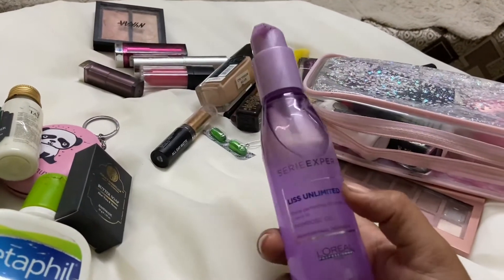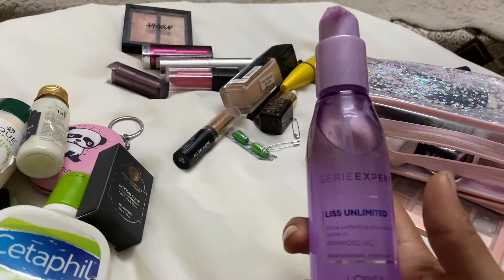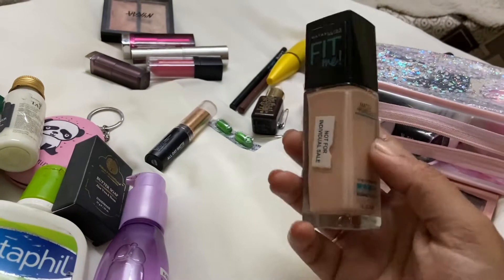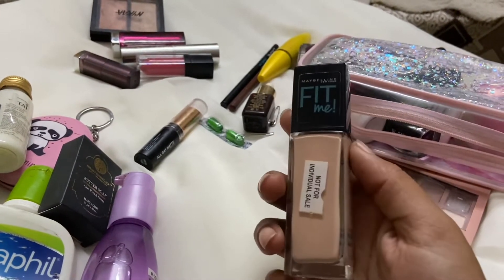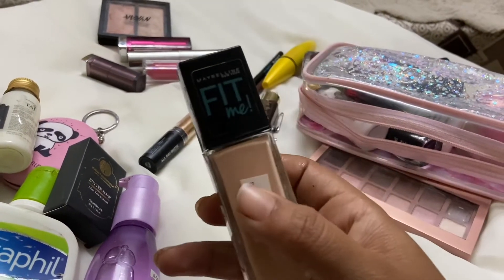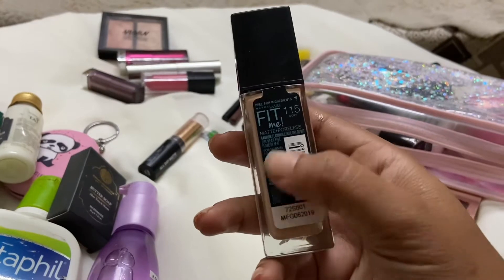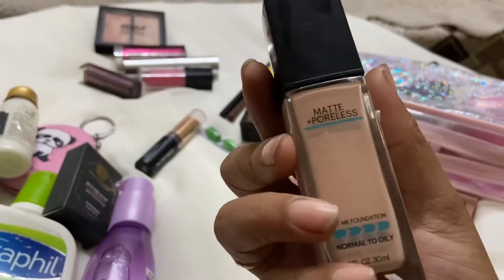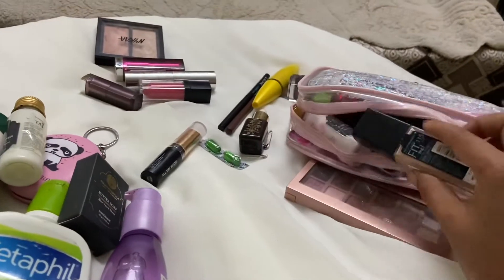This is the hair serum — I don't think I'll be using this for just two days, so I'm skipping it. And then foundation — oh my god, this is my recent purchase! This is the Maybelline Fit Me foundation, instant white toning. It's 30ml and 550 rupees, so I will be using this.